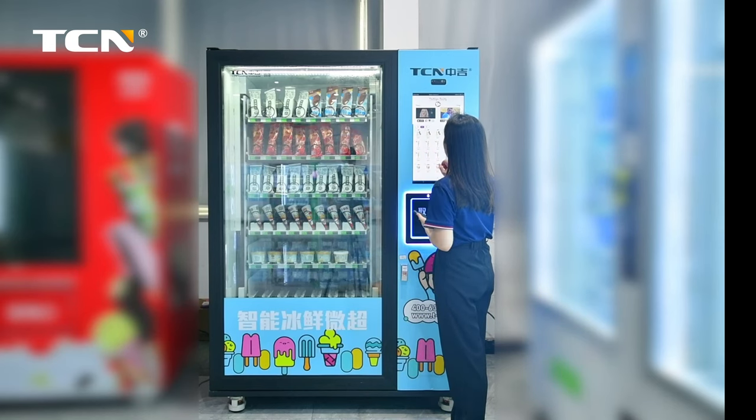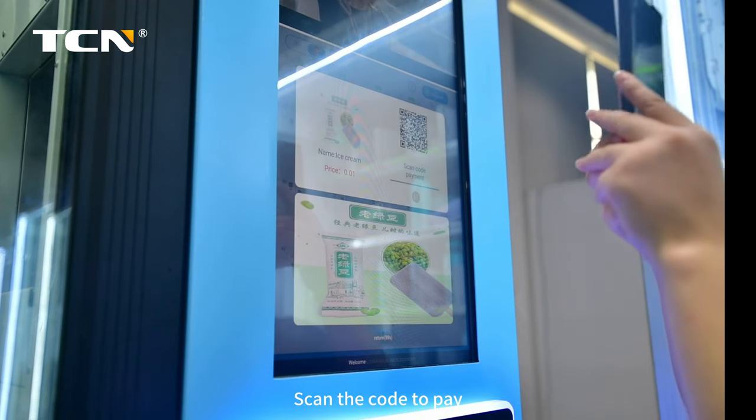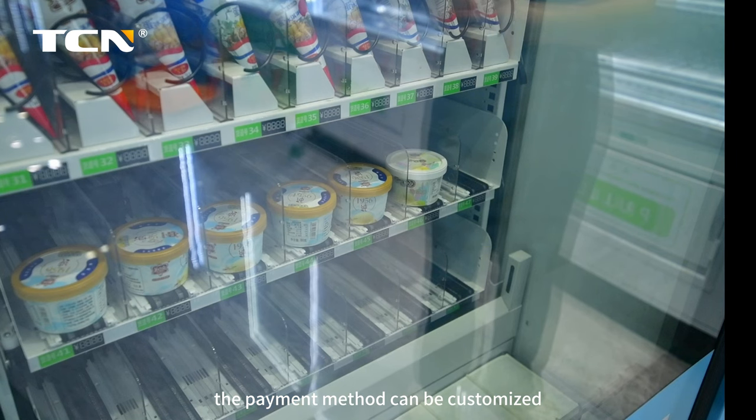Ice cream vending machine. Purchase process: touch screen to buy, scan the code to pay. The payment method can be customized.